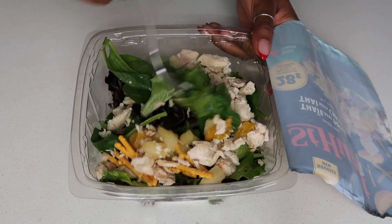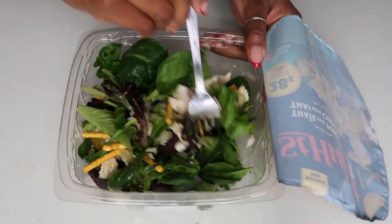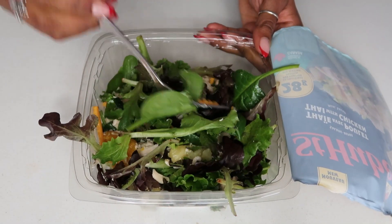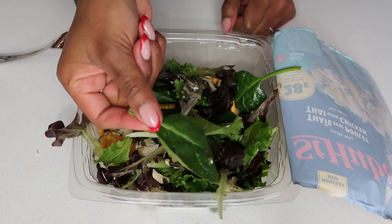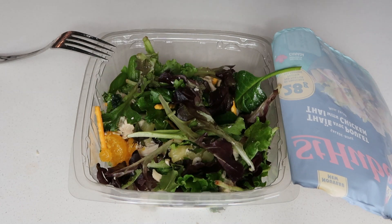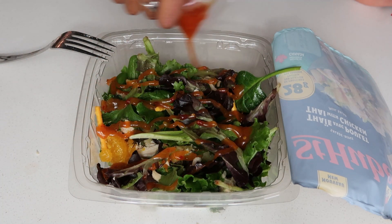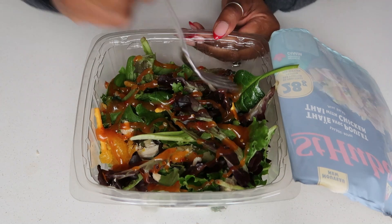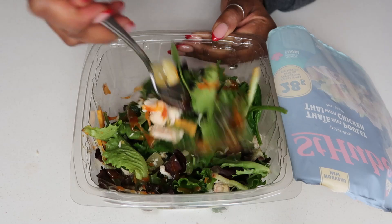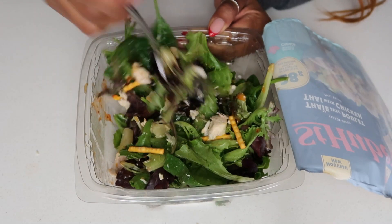Then we're going to toss it — toasted, toasted, toasted. These leaves are too big. So we're adding the dressing. This is a big portion, I would say.